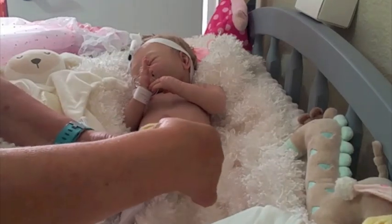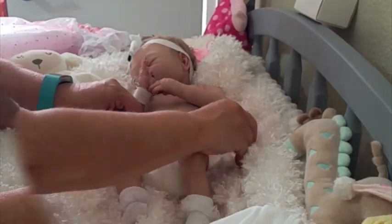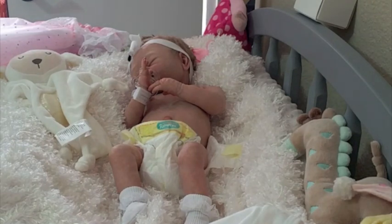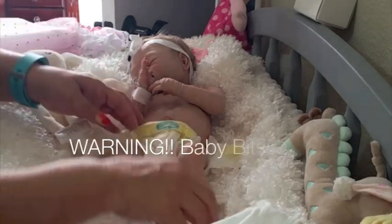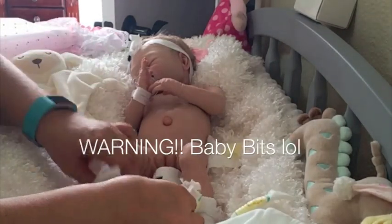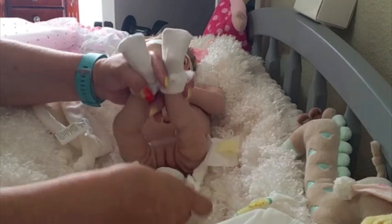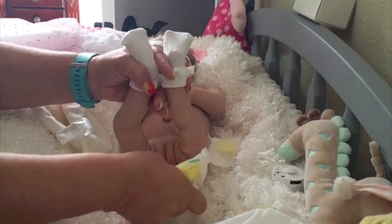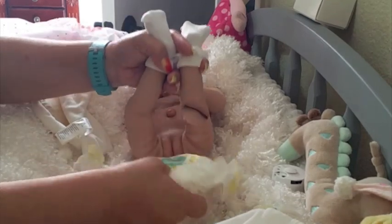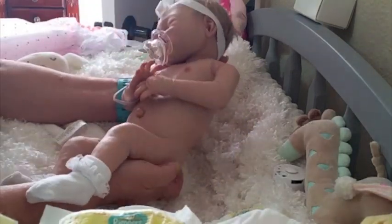Oh my gosh, Regina, you did an amazing job with her — she is the most cute! Here's her little typey, y'all see that? Look at that — she went potty! Those of you that might get offended with baby parts, I would suggest that y'all, you know, I know I should have said that before I uncovered her, but here's my baby.